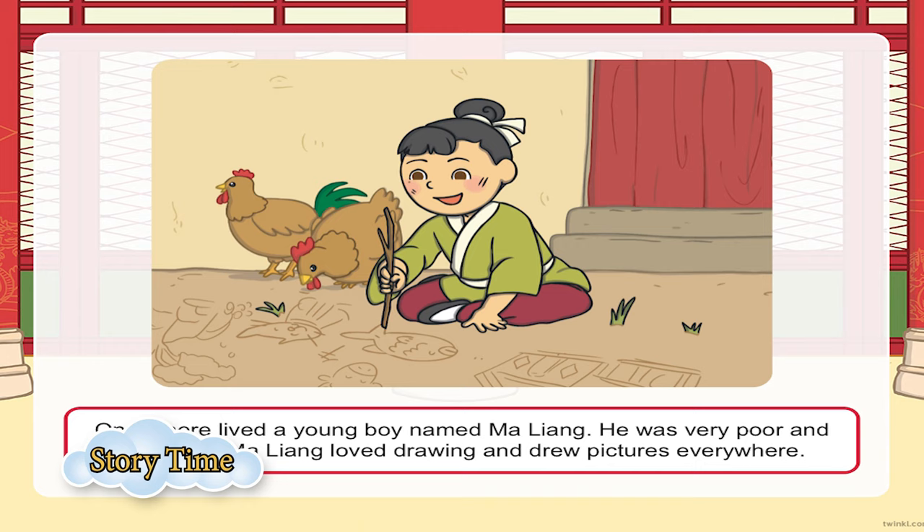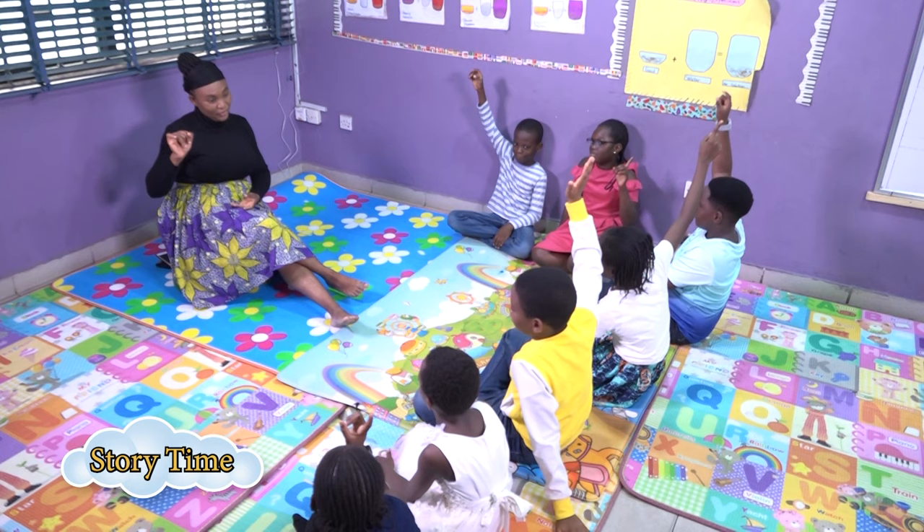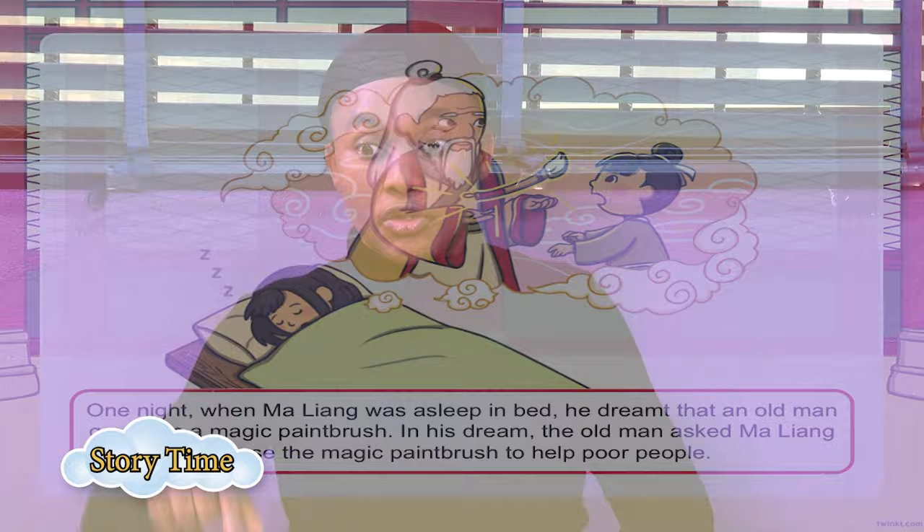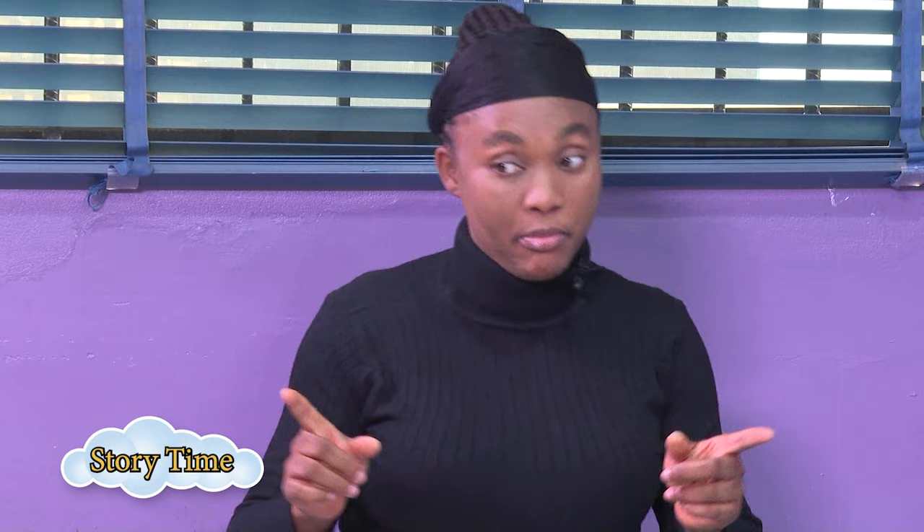Maliang could draw beautifully and creatively. How many of you know how to draw? Maliang's case was very, very good because he was exceptional. One night while he was asleep, an old man appeared to him in a dream. The old man looked at him and said, 'Dear Maliang, I have something very good to give to you today.' And Maliang asked, 'What do you want to give me?' Remember, he was dreaming. And then the old man brought out a very big paintbrush.